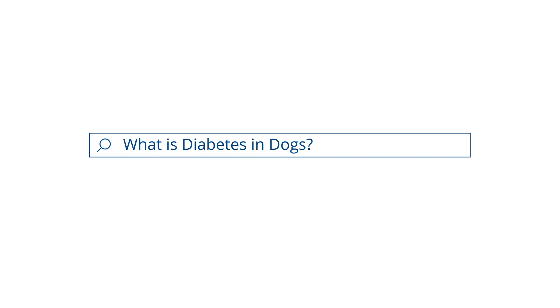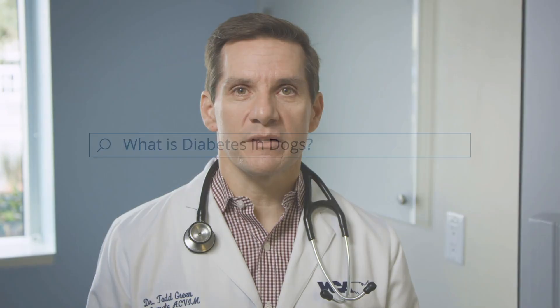Some of the common signs that dogs will have at home that owners will notice — which may indicate diabetes — is going to be excessive water consumption and excessive urination. That may also be coupled with an excessive appetite, and some of these dogs will present to us with weight loss despite a very good or healthy appetite.